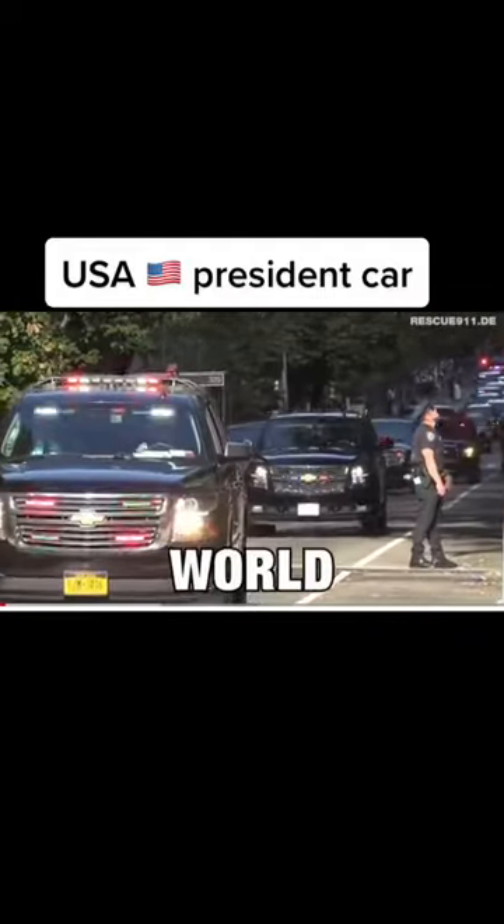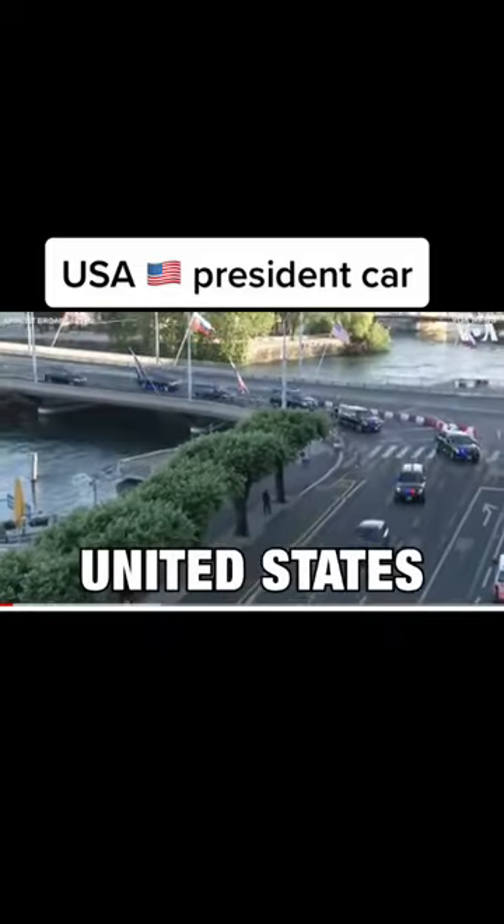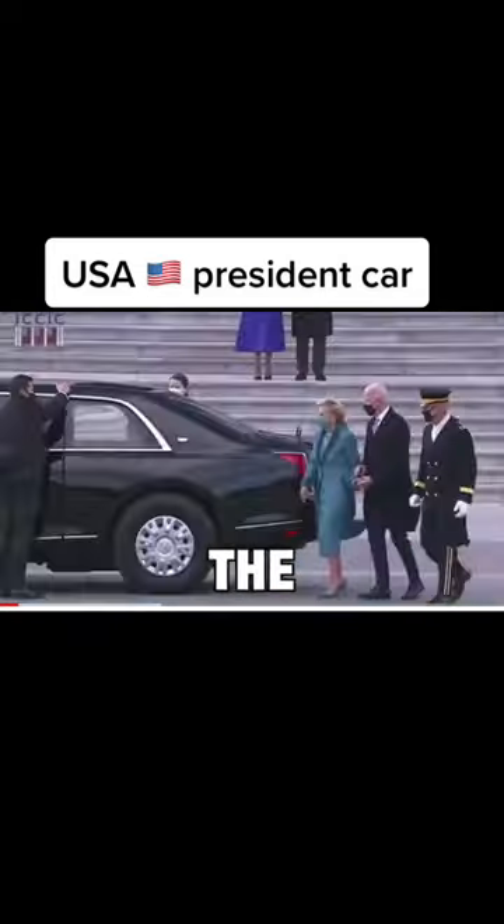The most complex and complicated motorcade in the world, with around 50 vehicles and over 100 personnel, the United States presidential motorcade has a single objective: keep the president alive.